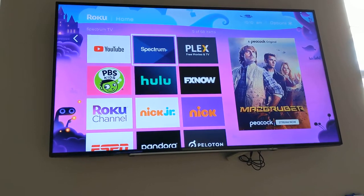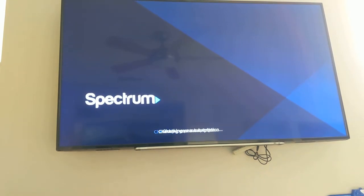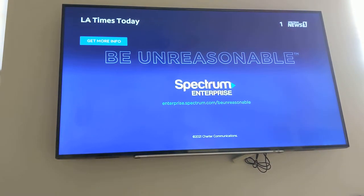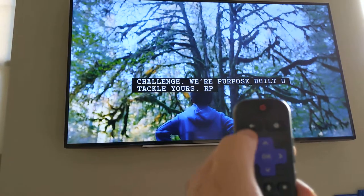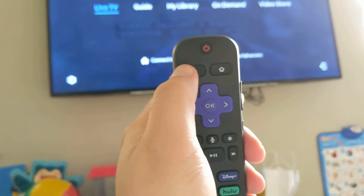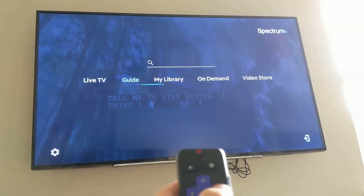The first thing I'm going to talk about is having access to on-demand movies that are free. So the first thing you'll do is press this left button to get into the menus, then move over to on-demand.